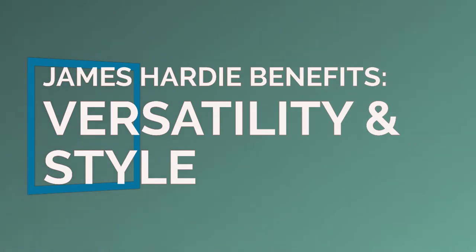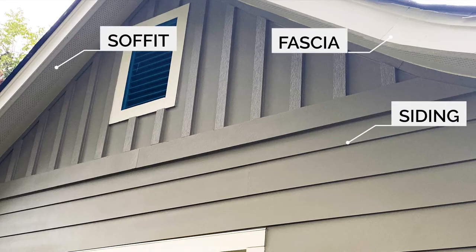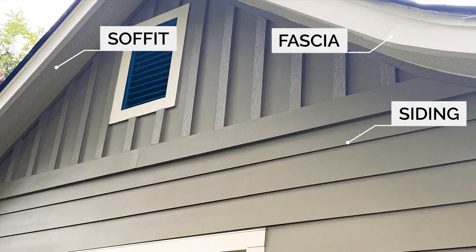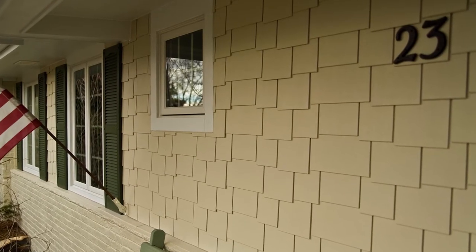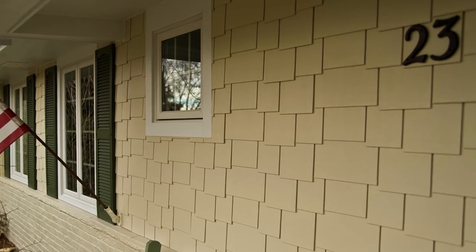James Hardie siding is versatile in style and siding solutions. Not only do they offer numerous styles and profiles of siding boards, but different types of trim, soffit, and fascia as well. From traditional horizontal lap to scalloped shingle siding, Hardie has the right style for you. You can also take it one step further and customize your board size and color to create the perfect siding for your home.